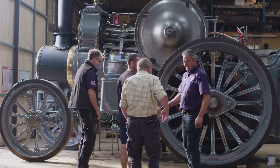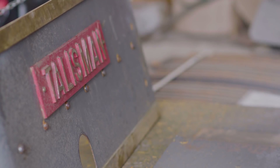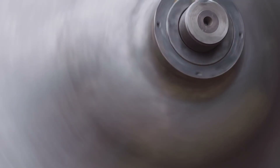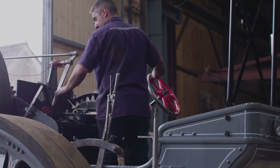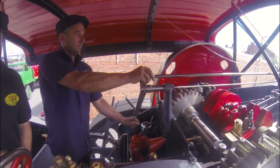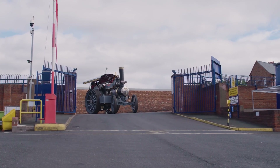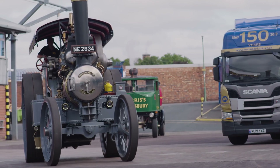Today is a special day for Alex and his team. Not only has he fulfilled his lifelong dream of recreating Talisman, he's managed to achieve it in time to celebrate 150 years of Morris Lubricants at the Shrewsbury Steam Rally. As Talisman arrives through the gates at the Rally, it will be a day, an achievement, and a sight that many would never have dreamed possible.